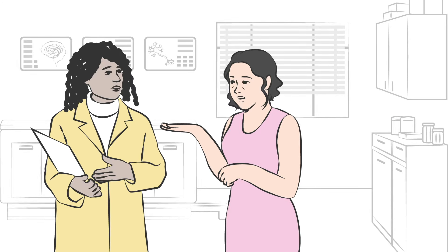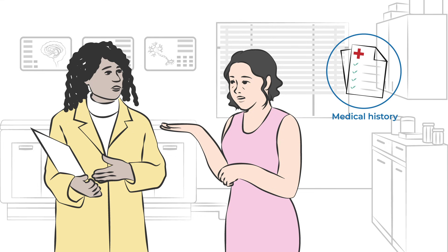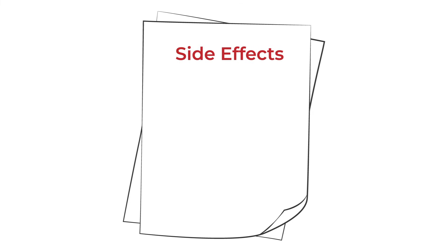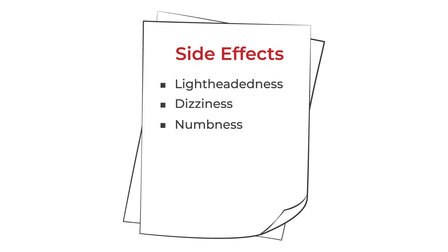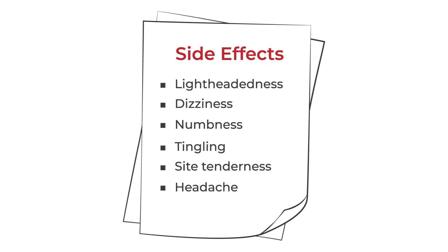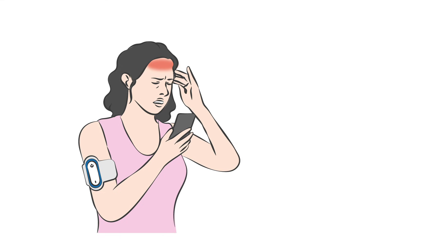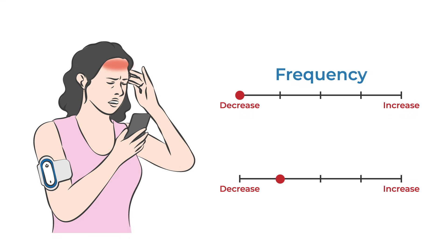Special considerations apply based on the device, so it is important to discuss your medical history and device precautions with your provider. General side effects that may occur include lightheadedness, dizziness, numbness, tingling, site tenderness, headache, and more.